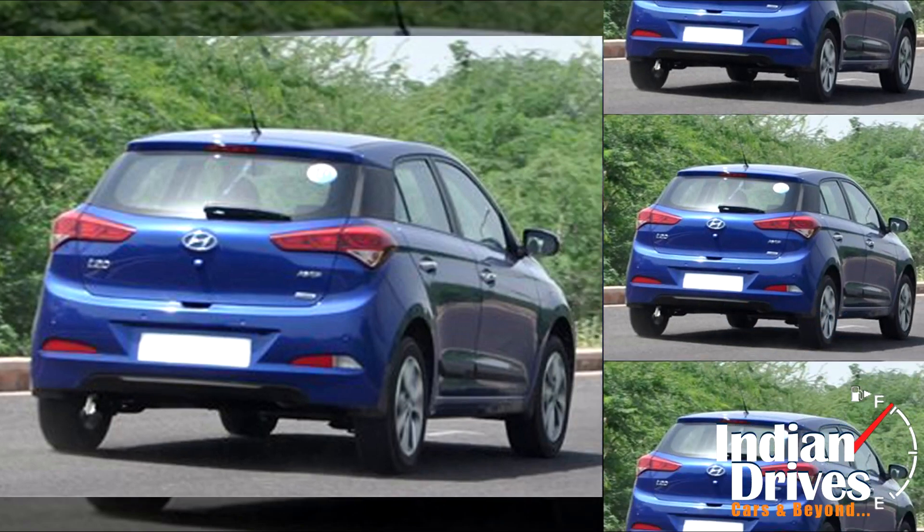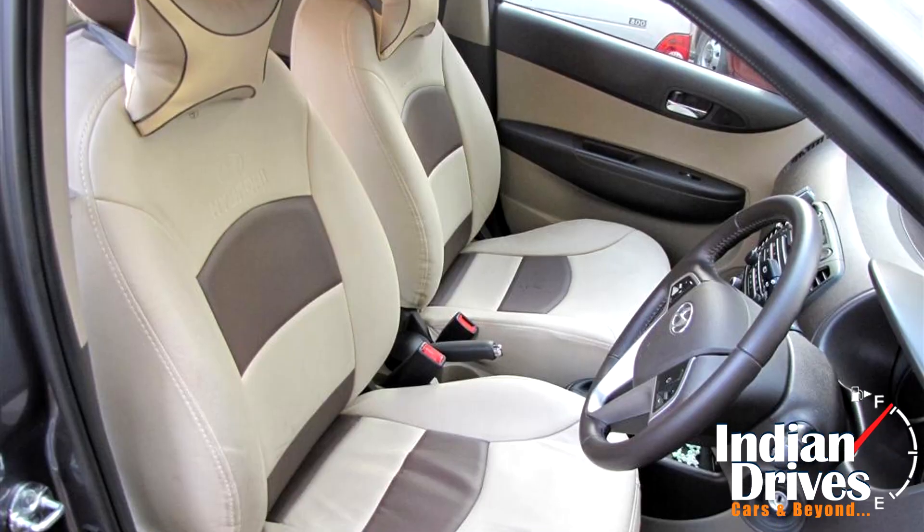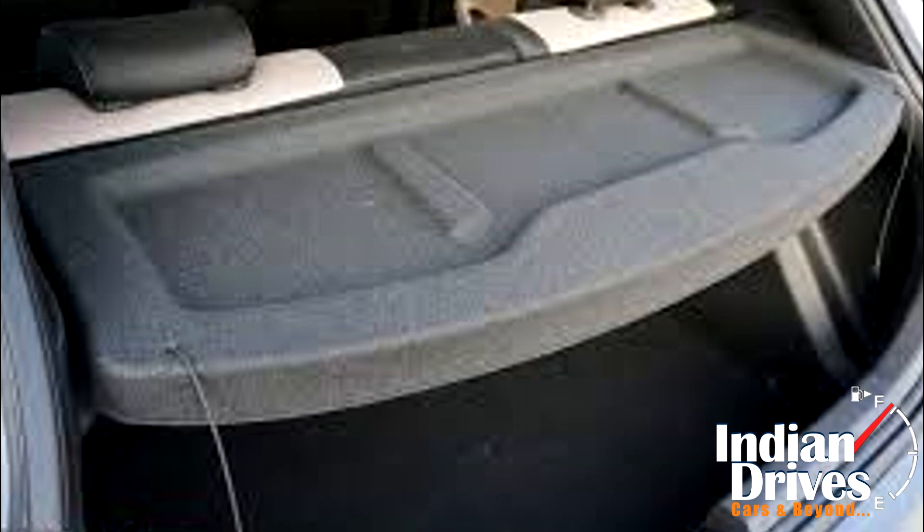Dealership accessories for the i20 Celebration include floor mats, seat covers, door sill plates, the Celebration badging, and a parcel tray.